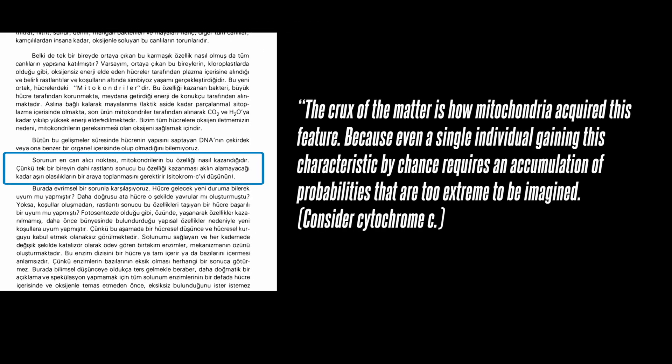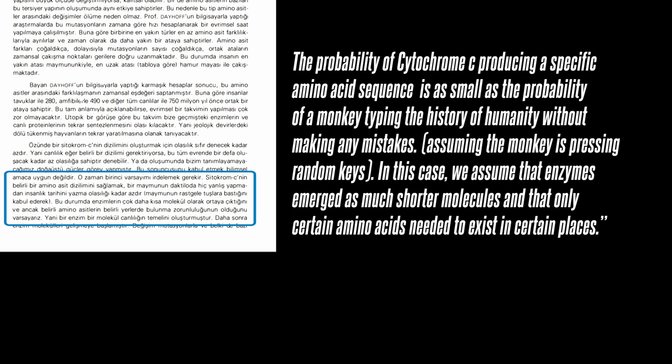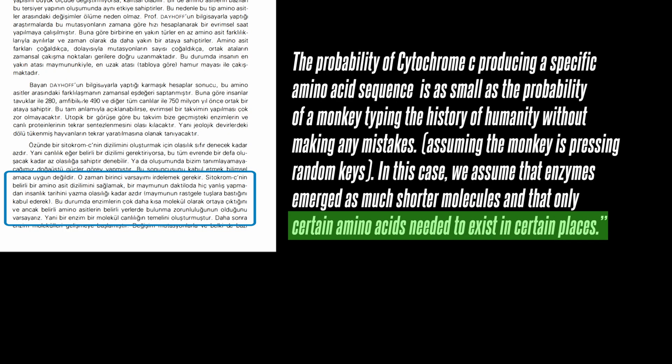The crux of the matter is how mitochondria acquired this feature, because even a single individual gaining this characteristic by chance requires an accumulation of probabilities that are too extreme to be imagined. Consider cytochrome c: the probability of cytochrome c producing a specific amino acid sequence is as small as the probability of a monkey typing the history of humanity without making any mistakes, assuming the monkey is pressing random keys. In this case, we assume that enzymes emerged as much shorter molecules and that only certain amino acids needed to exist in certain places. He says it happened on its own and we can move on.